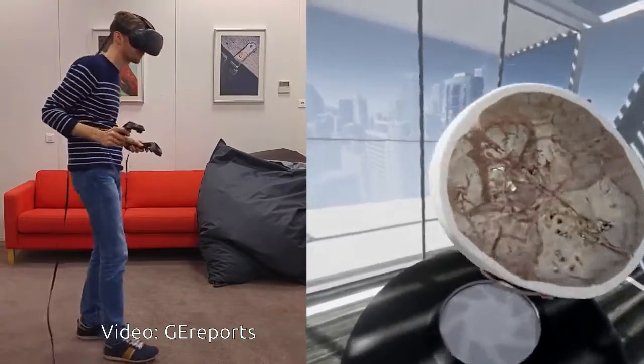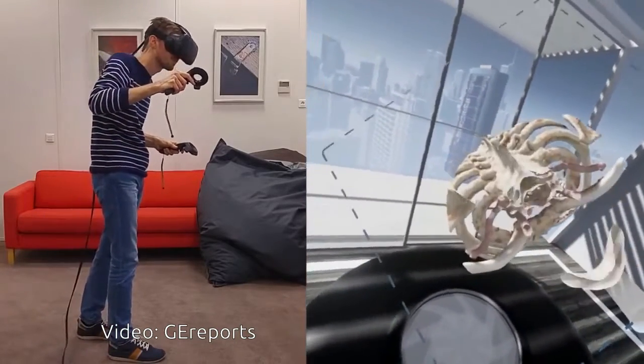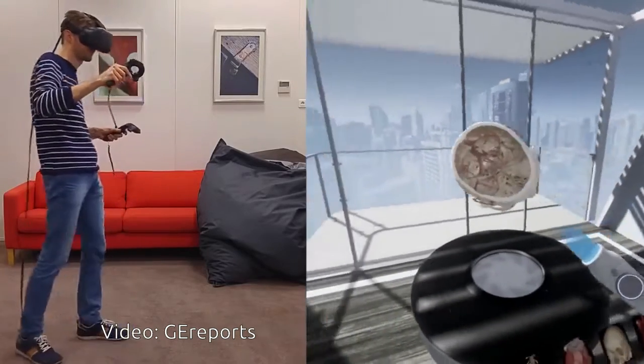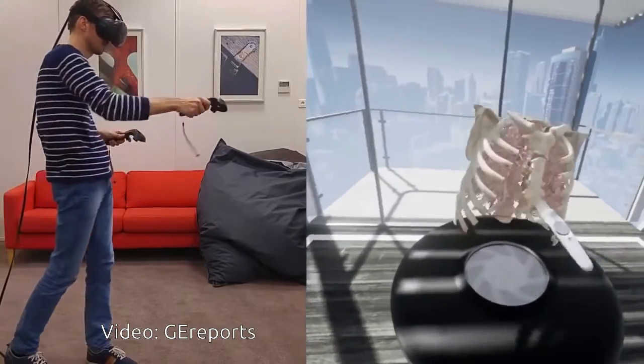The prototype can be used with off-the-shelf VR headsets like the Oculus Rift, and it could be a vital turning point in offering doctors a fresh interpretation of a medical image or to better prepare them for surgery.